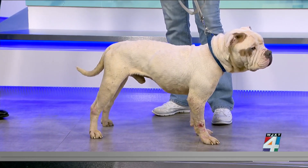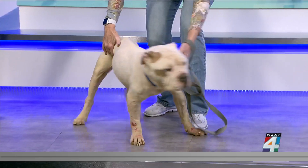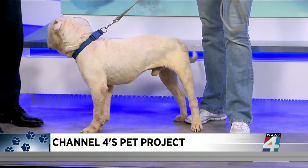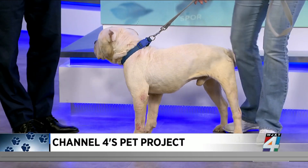This handsome guy is Squish. If you can see his face, that's why his name is Squish. He is a beautiful, looks like an English Bulldog mix. Unfortunately, two weeks ago he was found in a gutter, not moving.